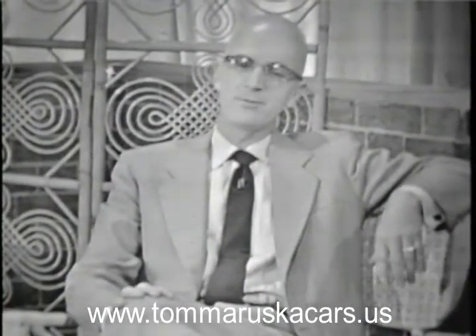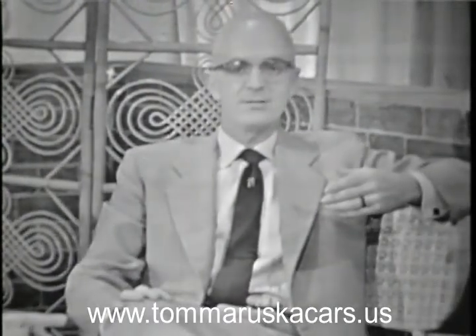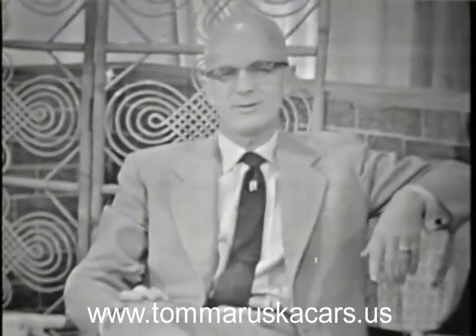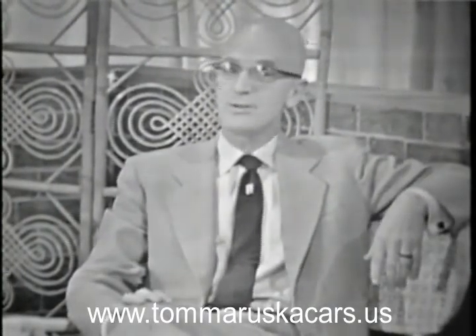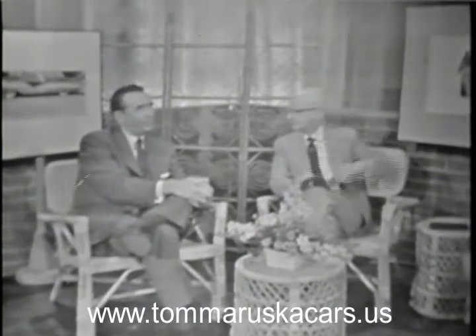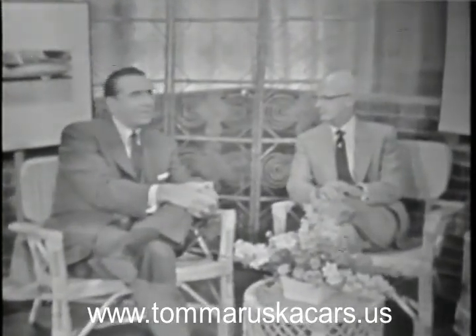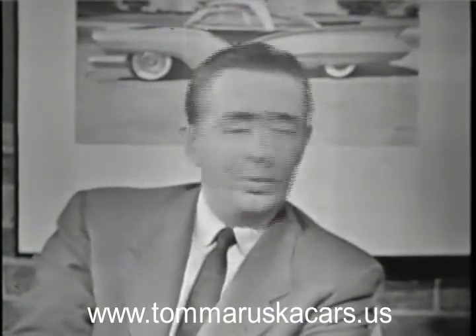Earlier this evening I had the opportunity of asking Mr. Bourdonnais: if you want to get into this business of styling, what do you do? His answer was briefly this: the first thing you have to do is have an interest in automobiles to carry you along. Then study your art in high school. Then go to one of the art schools around the country that has specialized courses in design and styling. We've found that we've gotten a lot of talent from the Cleveland Institute of Art in Ohio, and the Art Center School in Los Angeles, California, and the Philadelphia Museum School.